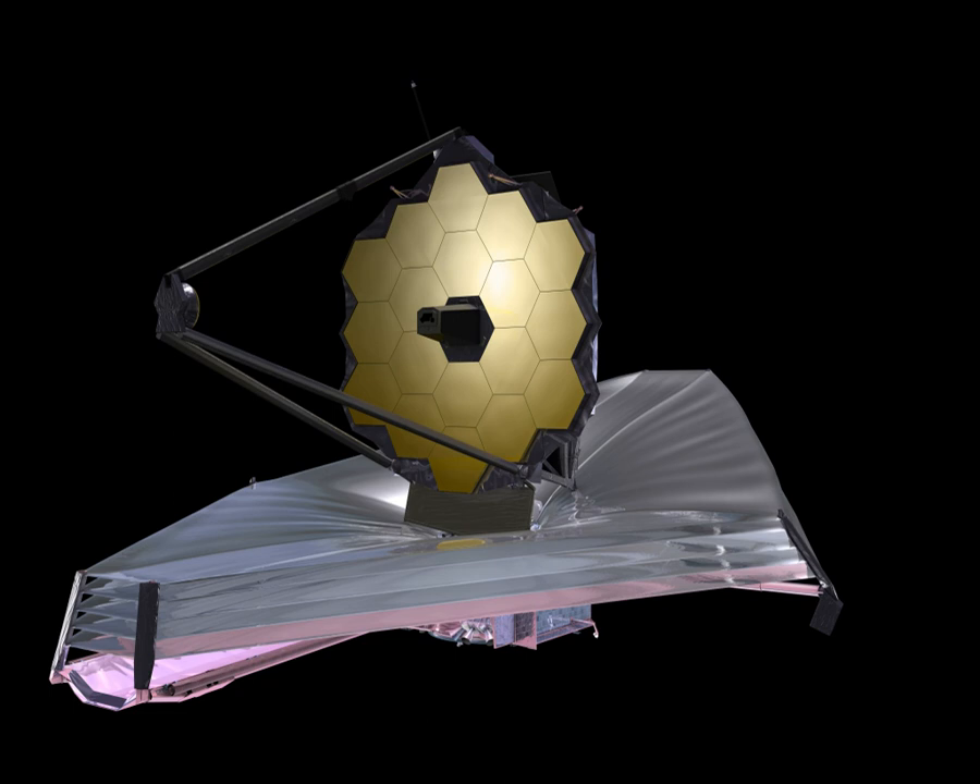Its halo orbit around L2 avoids the shadow of the Earth and Moon, maintaining a constant environment for the sunshield and solar arrays. The shielding maintains a stable temperature throughout the structures on the dark side, which is critical to maintaining precise alignment of the primary mirror segments. The five-layer sunshield is constructed from polyimide film, with membranes coated with aluminum on one side and silicon on the other.